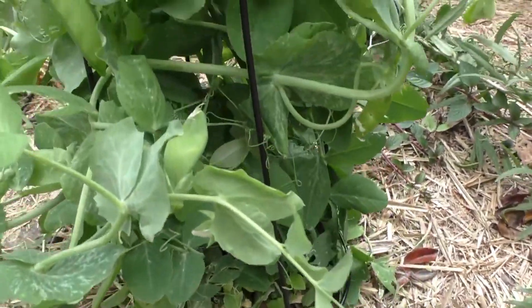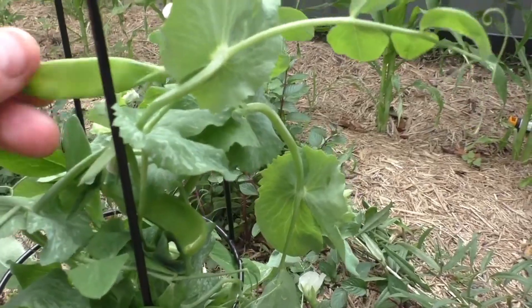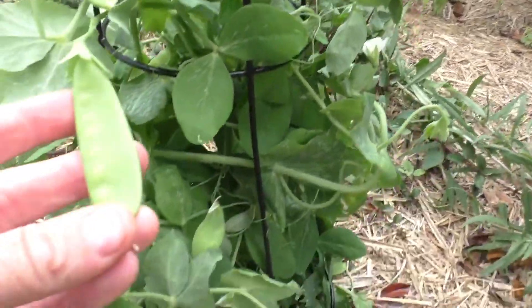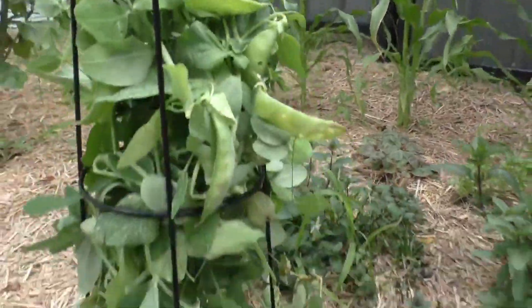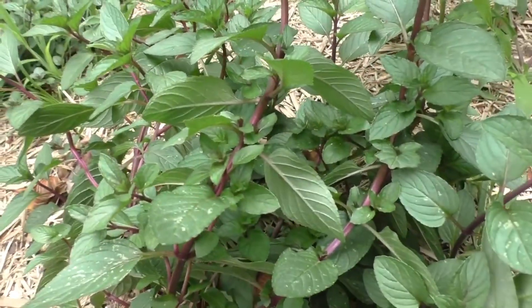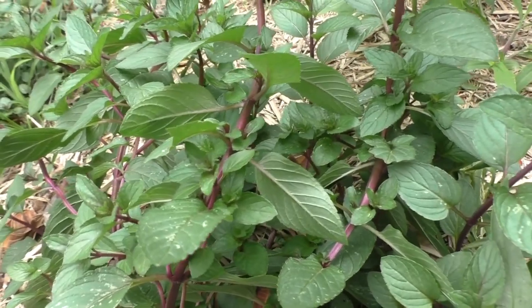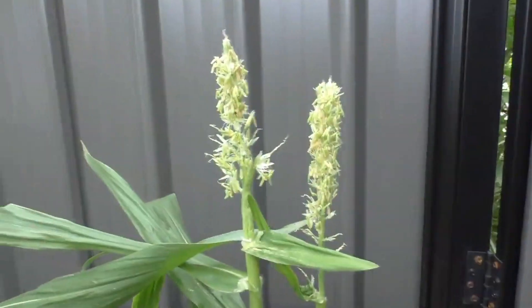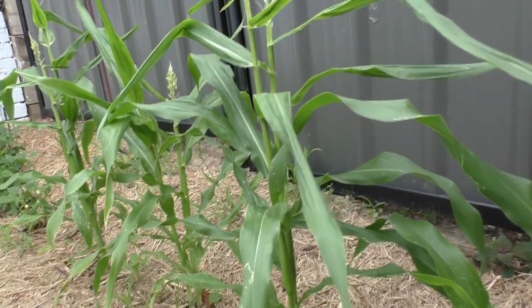Here are my snow peas. Over here I've got chocolate mint — yummy mint that smells minty and chocolatey. And here I've got my corn growing.